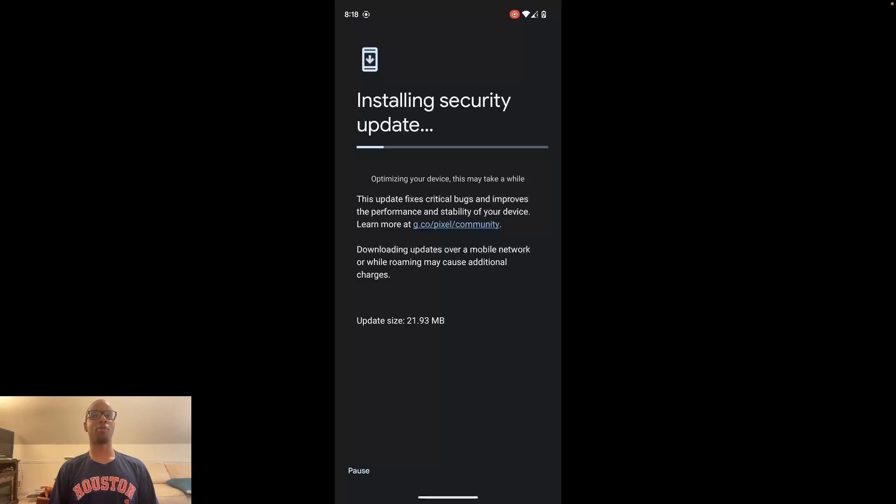We've switched over to 'optimizing your device' on the Pixel. I don't know what that means, but it would be easier and faster to optimize my device while I'm not using it. It even says 'this may take a while' — thanks a lot for letting me know. There's no reason I should be seeing this. Let all this happen while I'm not using the phone. We're at 11 minutes into the recording.